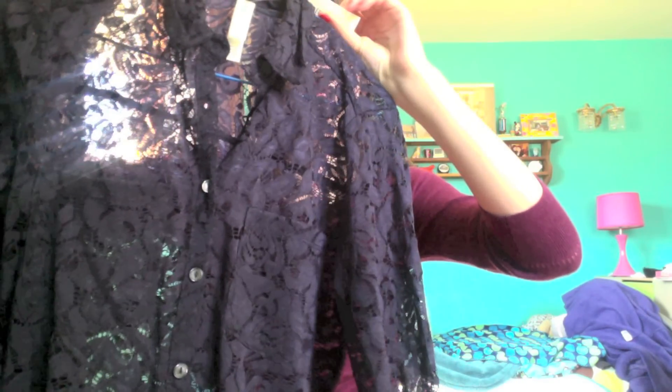The next thing I have is this shirt from Aeropostale. I have not been in Aeropostale in a long time, but I saw this shirt and it's like a lace, kind of a see-through top. Obviously I would wear something underneath this.